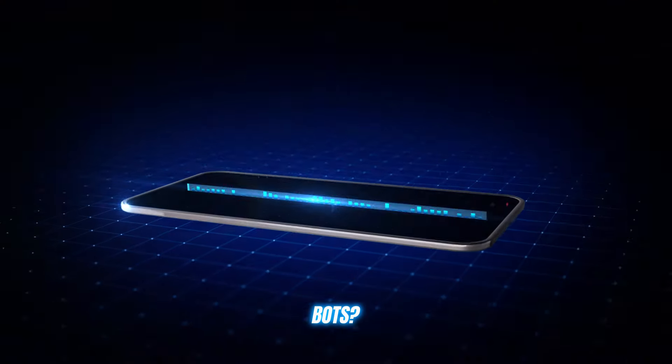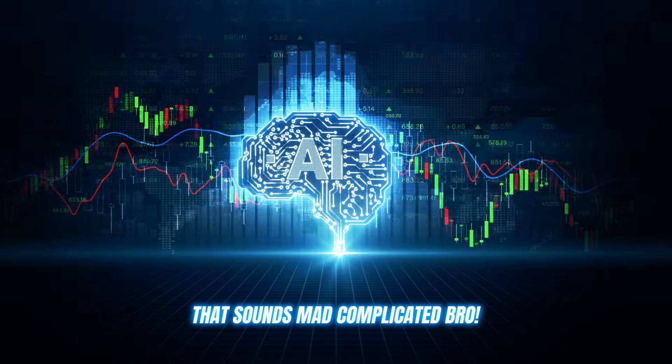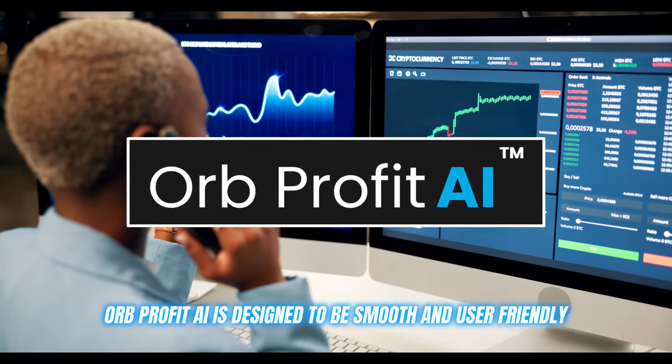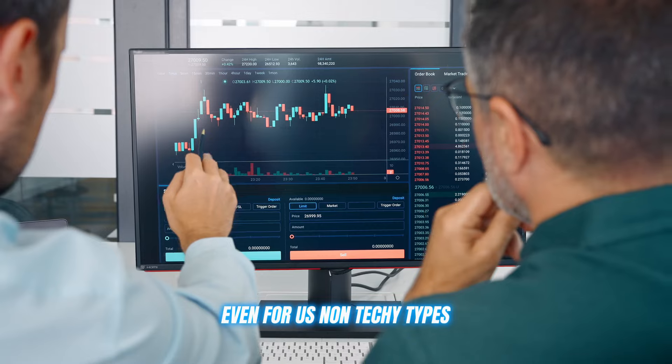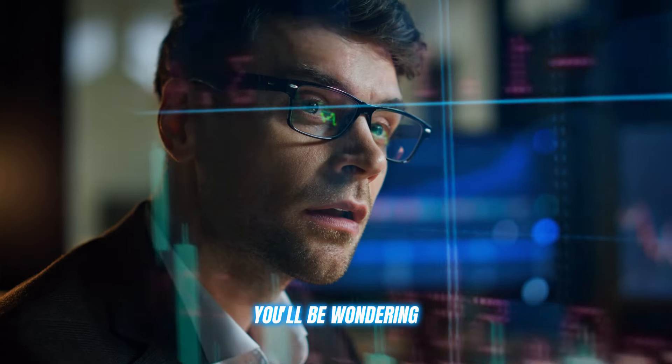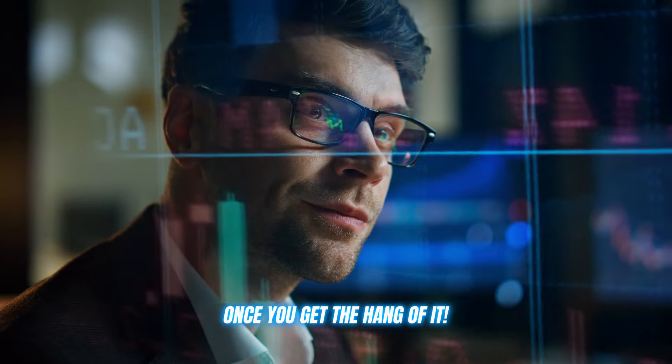This is another reason why using the tools and features at Orb Profit AI is so beneficial for your investments. I know what you're thinking — bots? That sounds mad complicated, bro. But trust me on this one. Orb Profit AI is designed to be smooth and user-friendly, even for us non-techie types. The interface is so clean and intuitive, you'll be wondering how you ever traded without this thing once you get the hang of it.